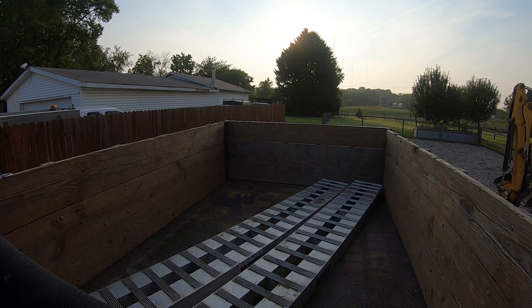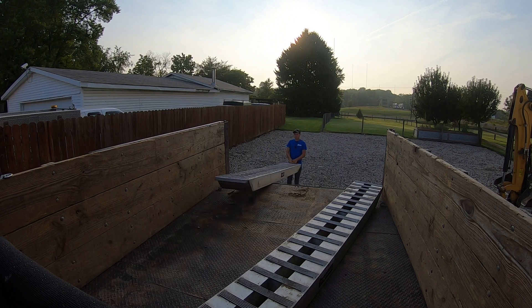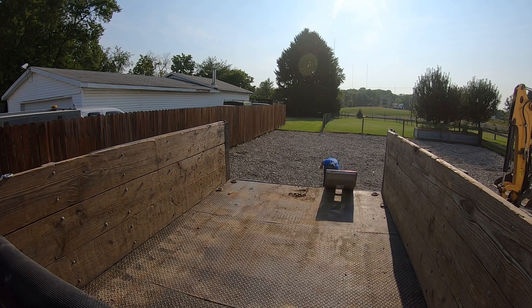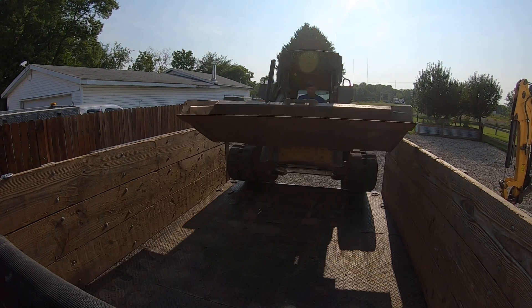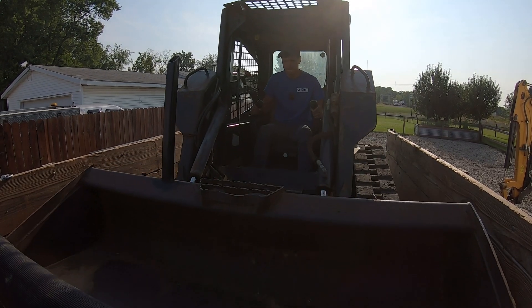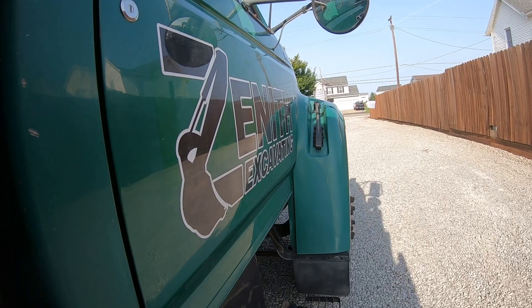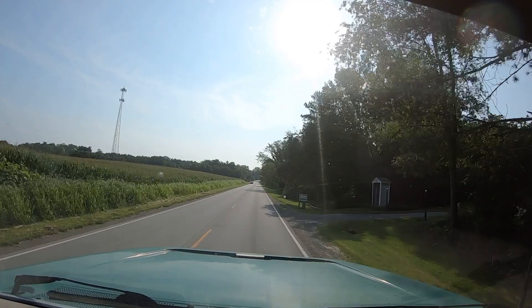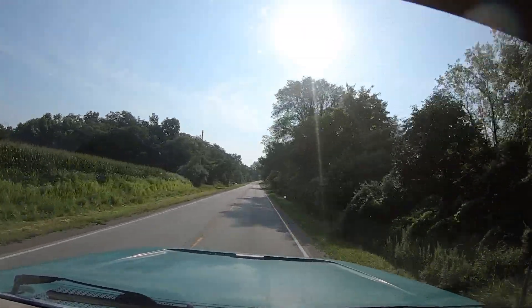She actually started up really good — it's been like a month or so since I had this thing running last. I'll tell you what guys, there's not a whole lot that's nicer than leaving a trailer at home and just driving to the job like you're driving a truck. Makes for a nice drive.